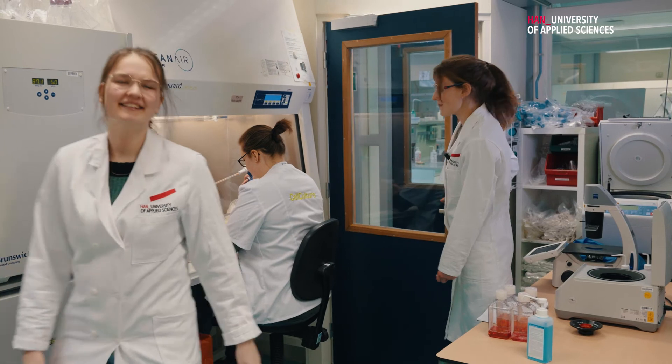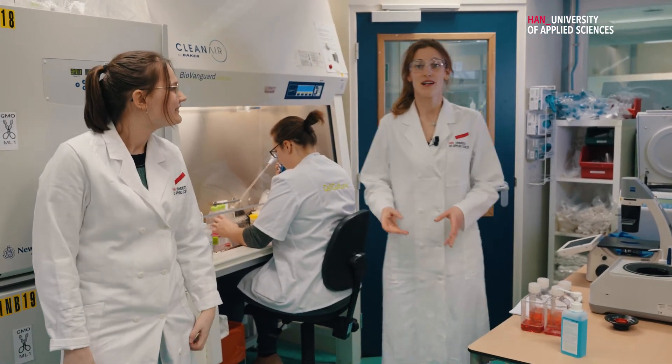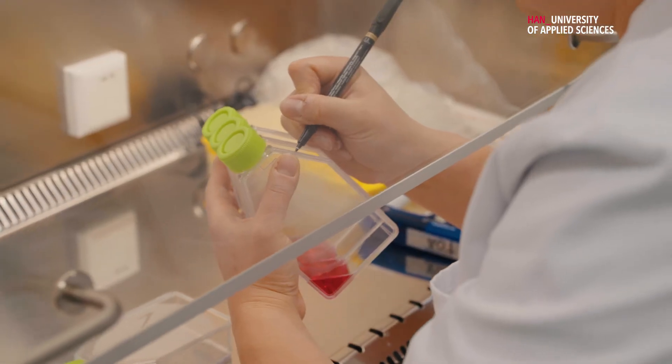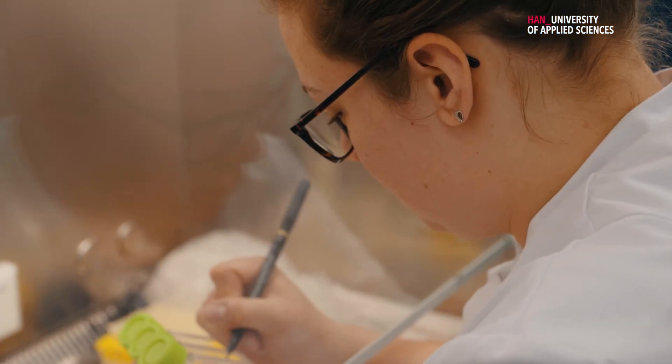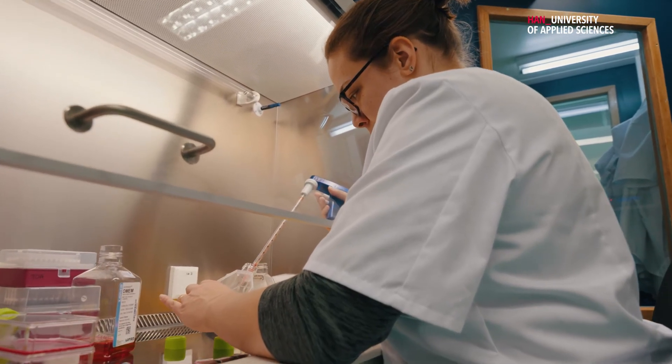Welcome to the cell culture lab. This is where one of the most popular specializations takes place, which is the biomedical one. Here you can see the technician preparing samples for the classes. Aside from cell culture, in this course you also try to solve cancer in C. elegans, which is a tiny organism that grows very well on plates and is great to do research on.